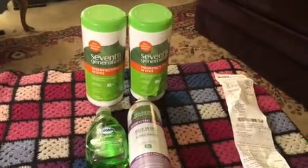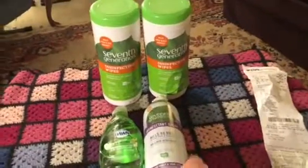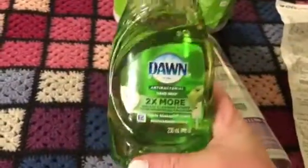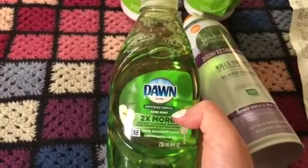Hey guys, welcome back to my channel. Tonight I just have a small CVS haul. I ended up paying only $7.92 for all of this. I love this stuff — Dawn. It's really, really good antibacterial.